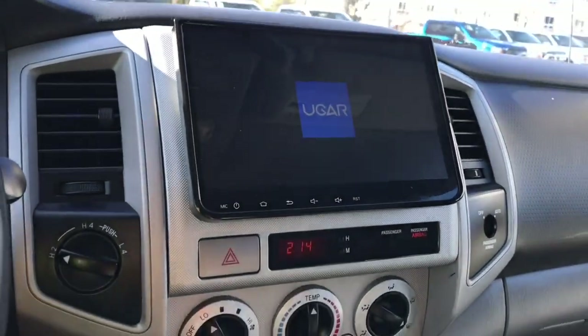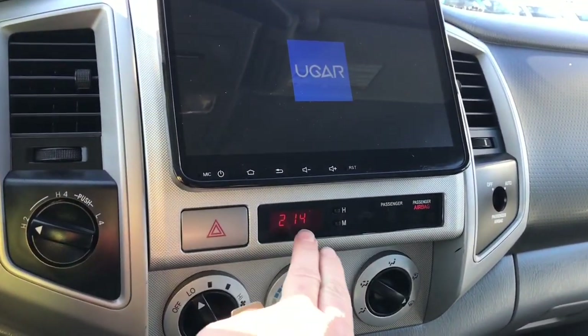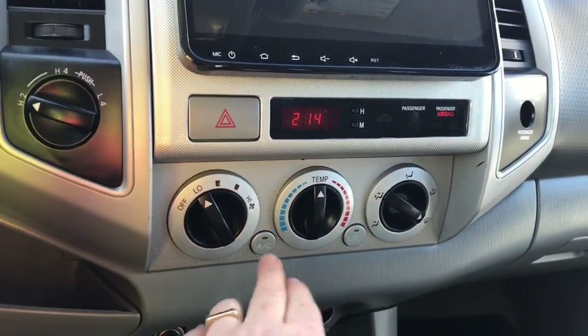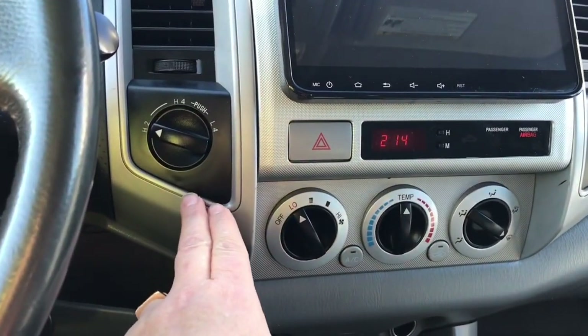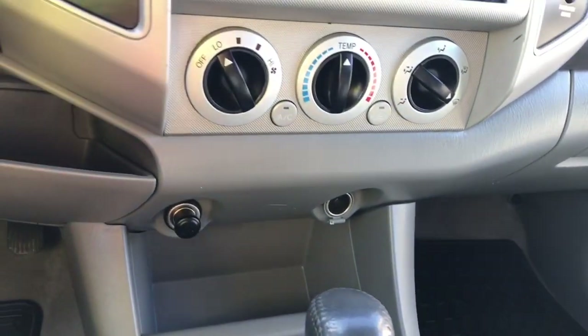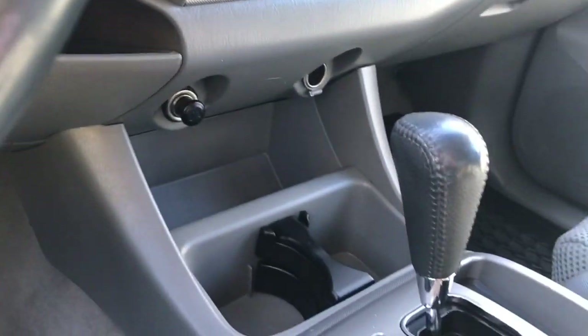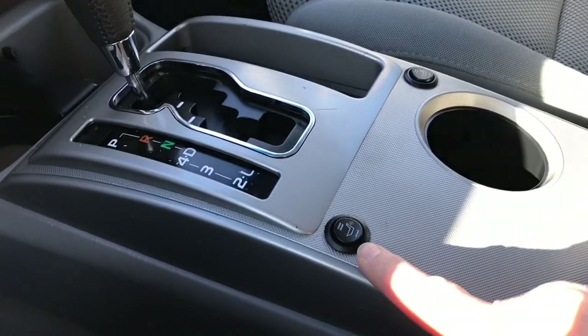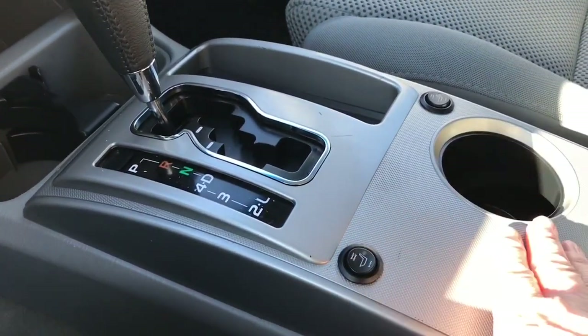In the centre is a display screen. You have your hazard lights and the time. Down below is your fan and temperature controls, and there's your AC. You have 4x4 controls off to the side. Down below is a cigarette lighter, a 12 volt outlet, some bins and cup holders. Automatic shifter and heated seats for both driver and passenger, and another cup holder.